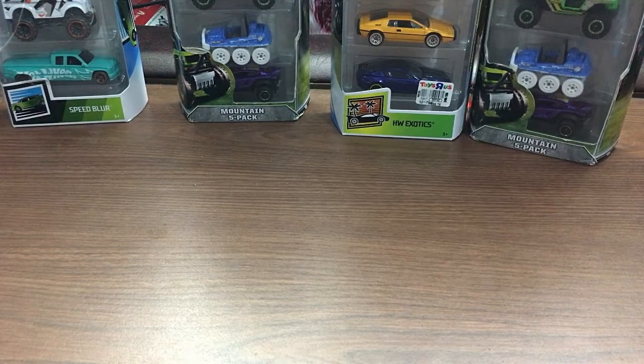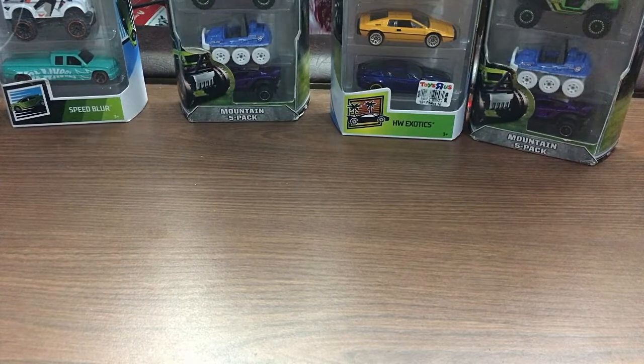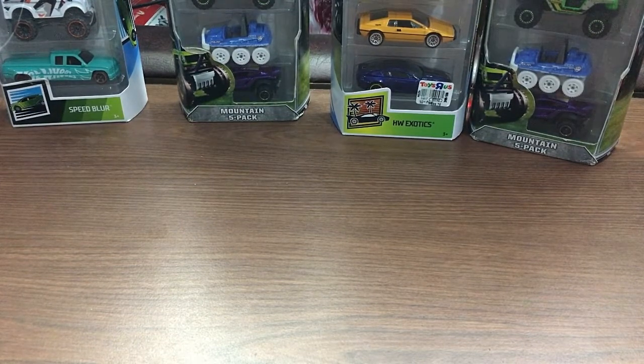What up YouTube, this is Sean here from Best Ever Toy TV and today we'll be doing another hot wheel showcase where I will be showcasing multiple Hot Wheels cars.